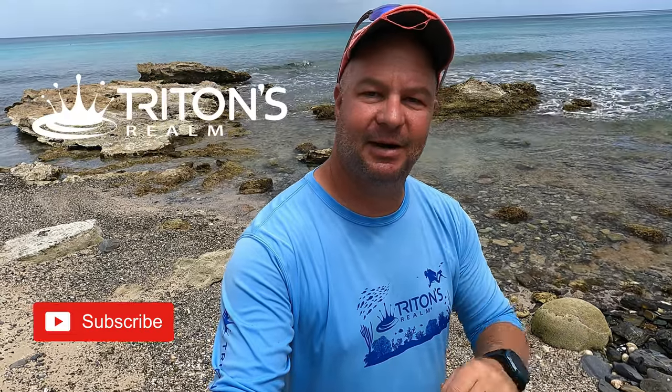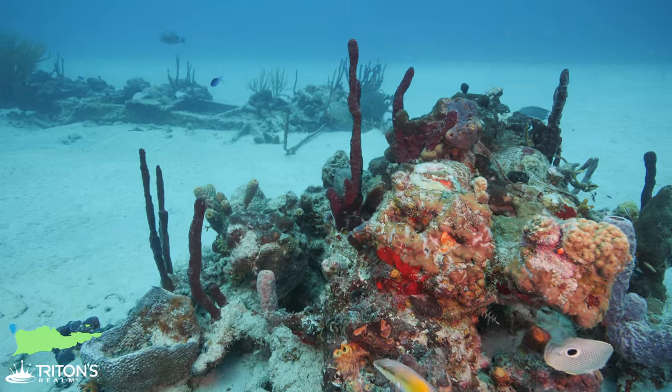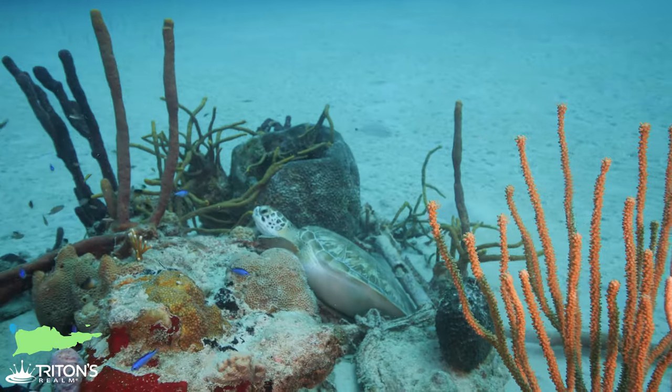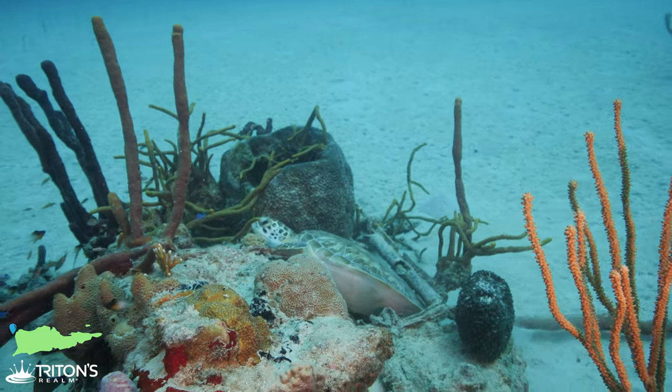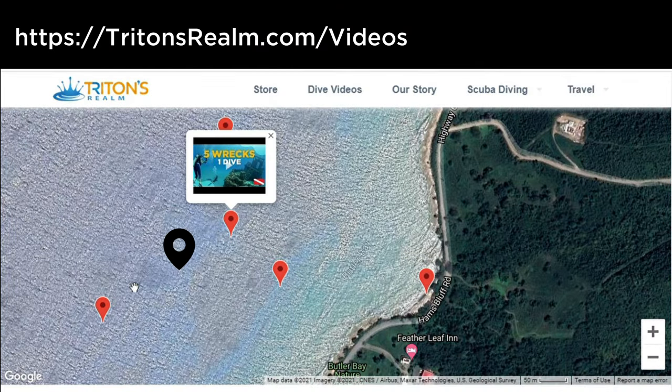My name is Jeff — if you haven't yet subscribed to the channel, definitely hit that subscribe button so that you never miss a dive, because in each video we try to explore a different dive site and talk about different aspects of scuba diving along the way. In today's video we're going to be diving a little-frequented site called Truck Lagoon, out here on the west end of St. Croix, between two very popular sites: the shallow wrecks of Butler Bay and Armageddon.